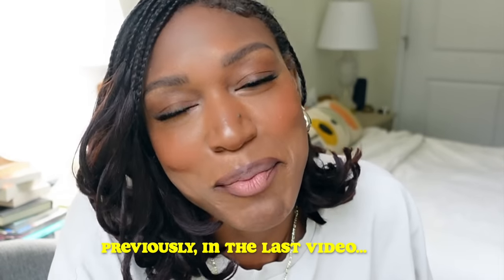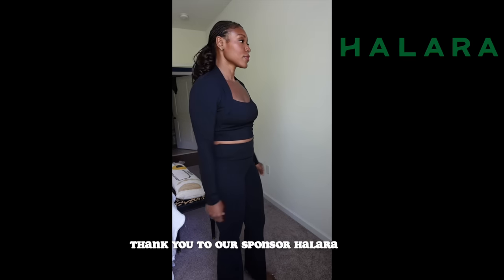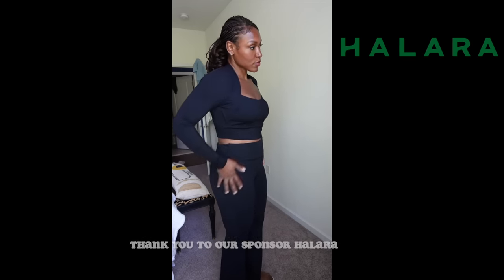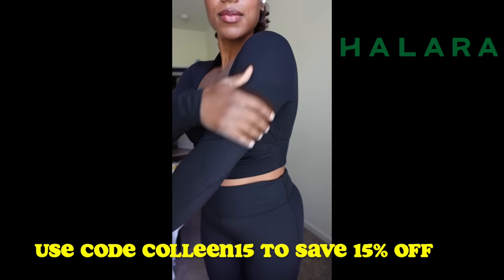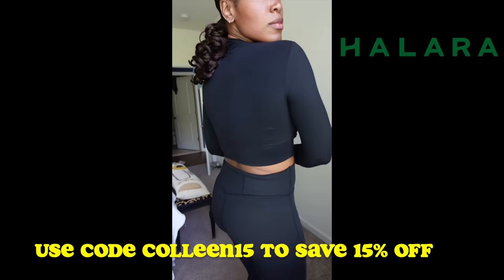I've been hauling like a mad person. I have a fall athletic clothing haul from Halara. Halara is that go-to brand with all your activewear needs in the comfiest of styles, fabrics, and colors. What's better is that you can save 15% off using code COLLEEN15.